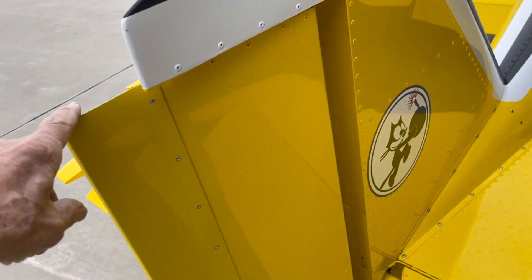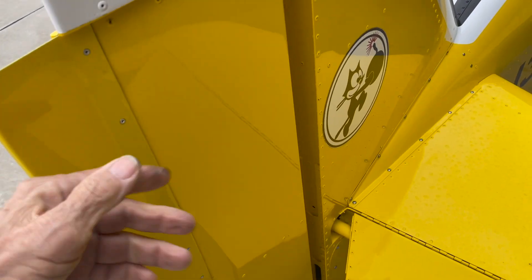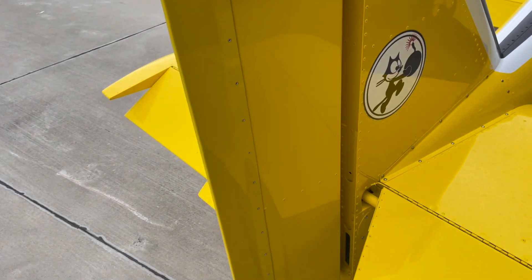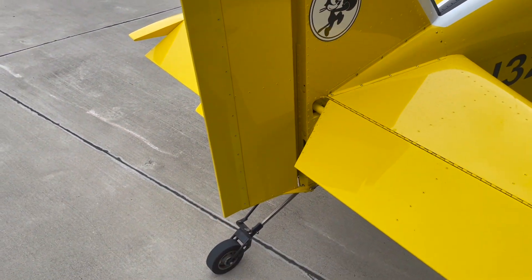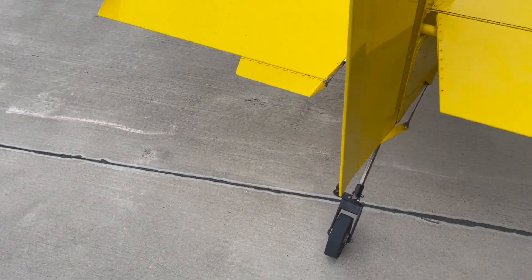This airplane has got so much horsepower it does need an extension on the rudder. There's just not enough rudder for that big engine, so the P-Factor is pretty massive when you go full throttle.